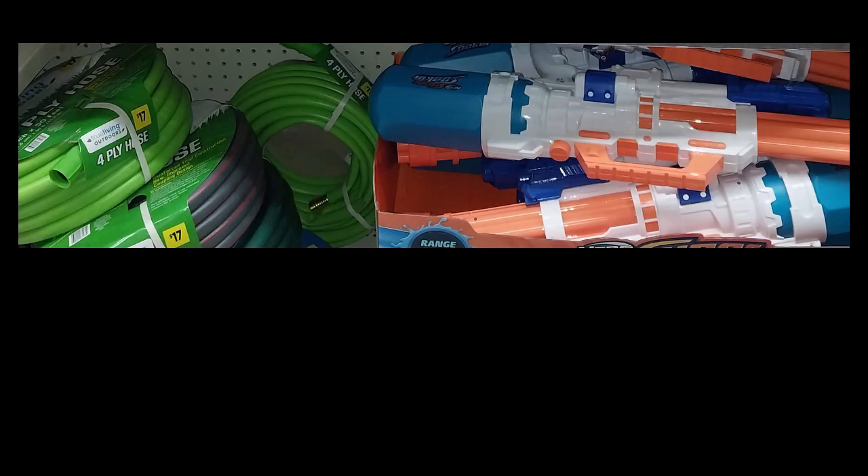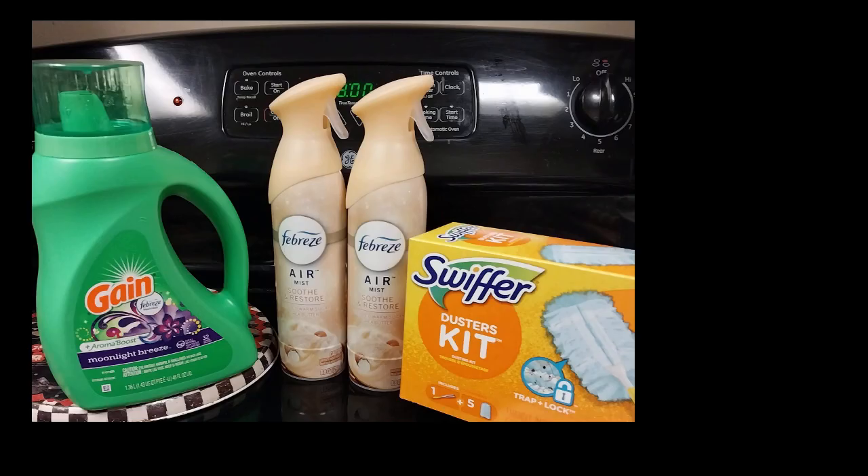I noticed here we have the toy super soaker type things and things like that, but you have the hoses too. So if you were ever looking for a hose, I don't know how durable these are. What I got was — I thought I had the spend $20 on Gain, get $5 off, but it must've expired because I didn't have it. So what I did was I bought the Gain and I bought the Swiffer kit, which qualifies for the — I think it was a $2 or $3 coupon.